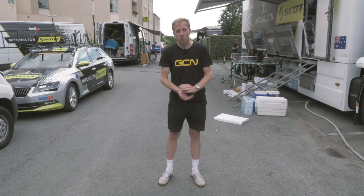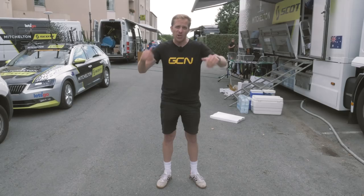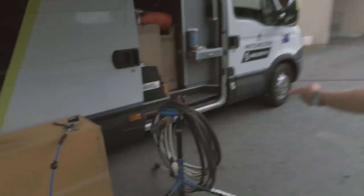Now the Tour de France is a wonderful time because it helps nerds like me check out the pros' bikes and the various bits of tech and equipment they've got, especially for this race. So right now let's go and have a look at some of the bikes which I think you should keep a close eye out for during this year's big race.